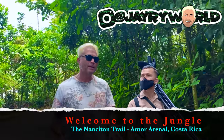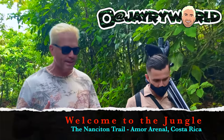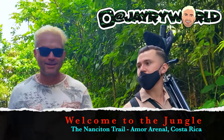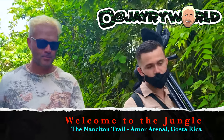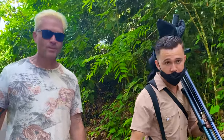We have our great tour guide, Billy. Billy, where are we, first of all, and what might we see today? We are in La Fortuna, which is a tourist destination in Costa Rica. Amor Arenal — that's the name of the hotel. And we're going to enjoy one of the trails we have right here. We're going to enjoy the nature, the tropical rainforest. We're doing a trail we call Nancy Tonic.